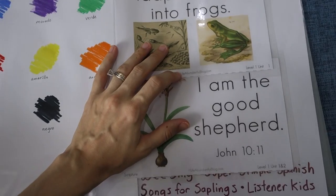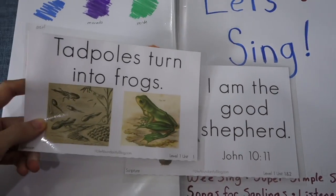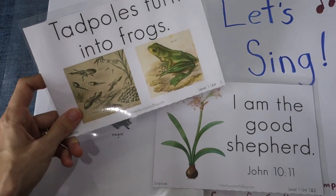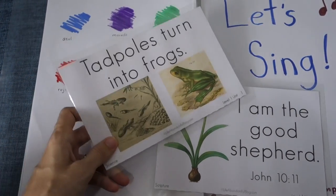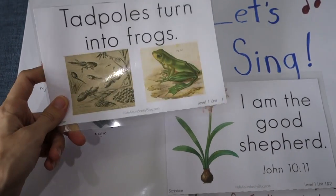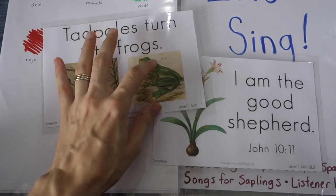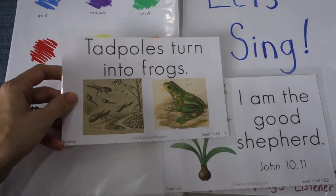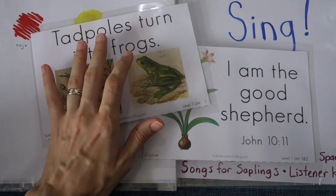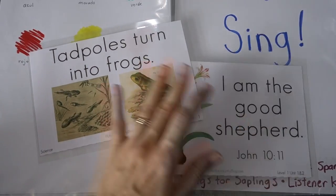So these are our two memory cards that we're working on right now. I recently decided he was ready to start the Gentle and Classical Preschool — I can link that program below. These are some of the memory cards that go with it. I just got the Bible verse ones and the science ones because I thought those would need the most card-type review. We go over both of these memory statements, and later in the day I might have some frog books that we'll read to go with this unit. During this time, it's just practicing the words — 'tadpoles turn into frogs' — and 'I am the good shepherd.' We're doing both of these in English.